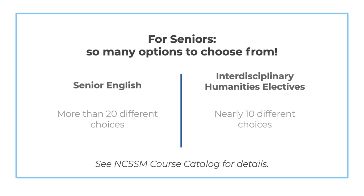As a senior, you'll have many options for completing your two senior year humanities requirements. You'll choose from a variety of senior English courses and interdisciplinary humanities elective courses. Please see our course catalog for details.